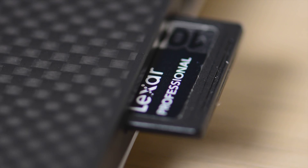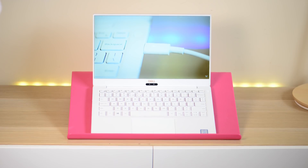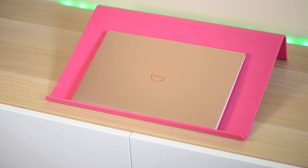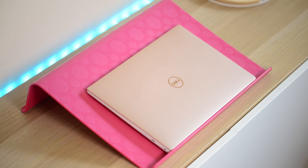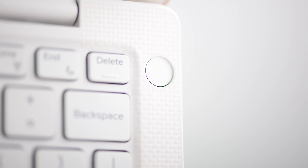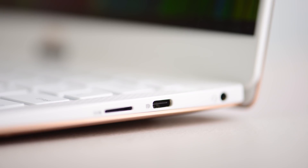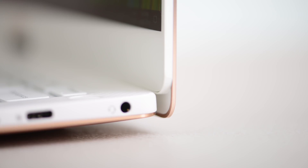Looking at the XPS 13 — that's usually where the design of the XPS 15 comes from — expect it to share that design. It'll probably have thinner bezels on the Infinity Edge display; they can get thinner, as they did on the XPS 13. Hopefully they'll have that white woven glass deck as an option, though they'll probably stick with the carbon fiber deck. If it follows the XPS 13's design, it'll probably get thinner, so ports may go. Hopefully they keep the SD card slot — please keep it — and hopefully they don't go down to a micro SD card slot like the XPS 13.